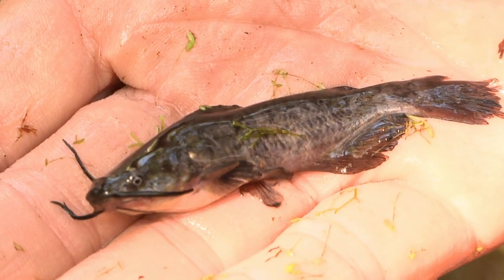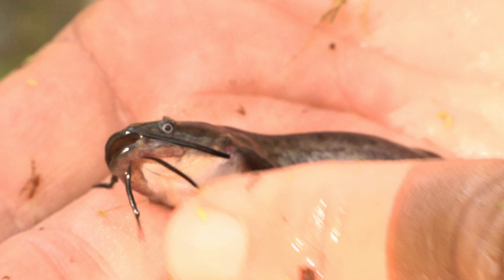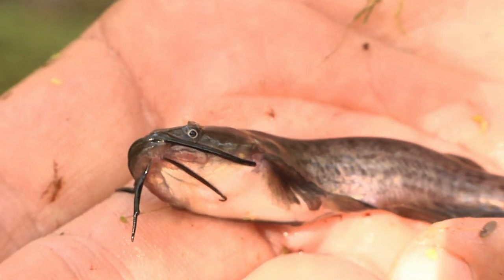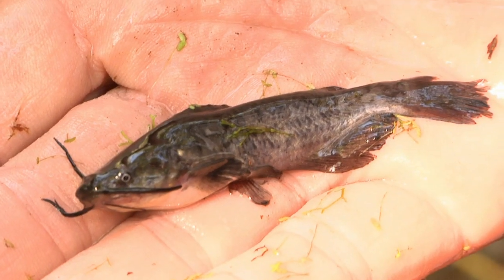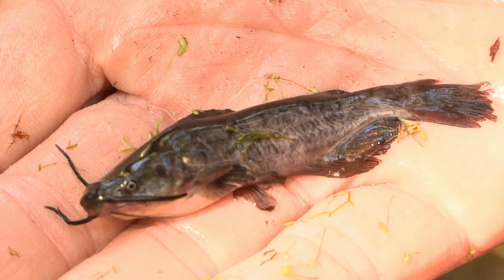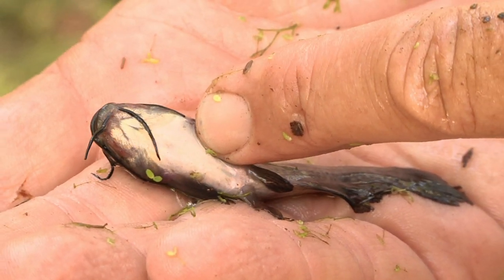Bullheads have some neat characteristics. One is they have really wicked spines — if you get stuck with one it really hurts. Like a lot of other catfish, they have whiskers that help them find food. They search around on the bottom using those sensory appendages and eat a lot of dead things, though they'll grab a live fish if they get a chance. One of the coolest things about brown bullheads is they protect their young — when the juveniles were smaller they probably swam around with mom or dad, and if one got out of the school a parent might grab it in their mouth and move it back. A lot of fish just lay their eggs and take off — not with brown bullheads.